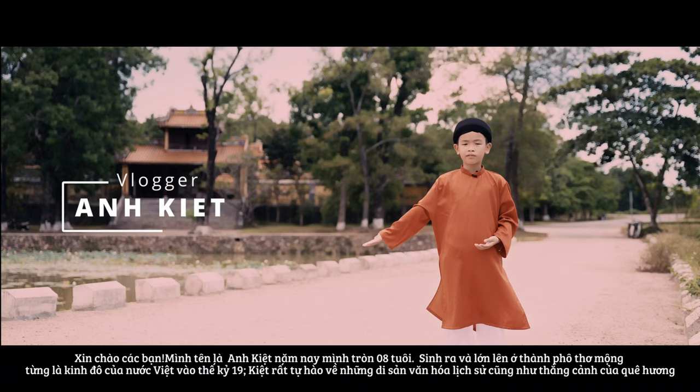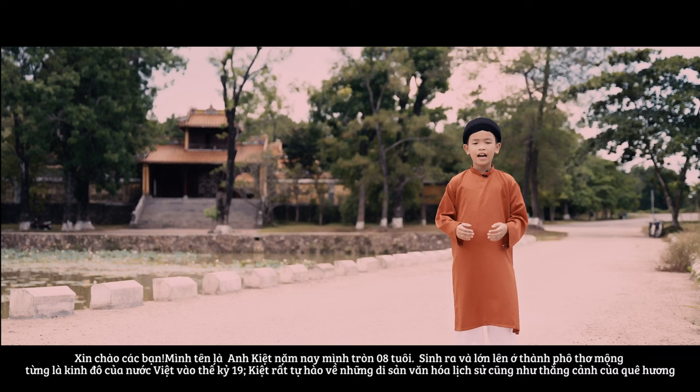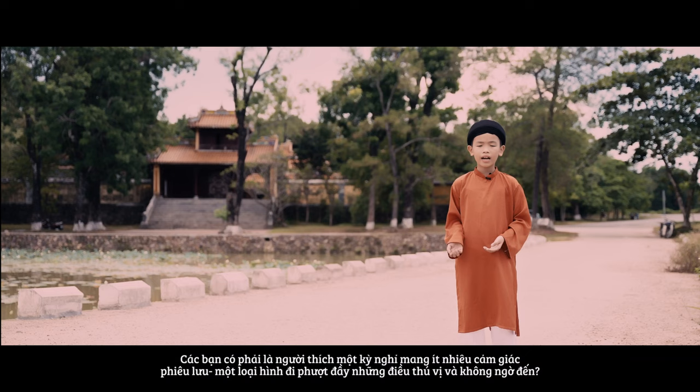Hello everyone, I am Kyoc and I was born in this perfect city which used to be the capital city of Vietnam in the 19th century. I am so proud of so many valuable landmarks and historical sites.